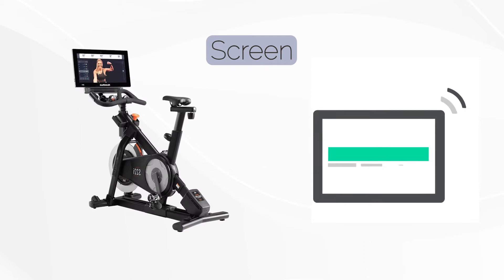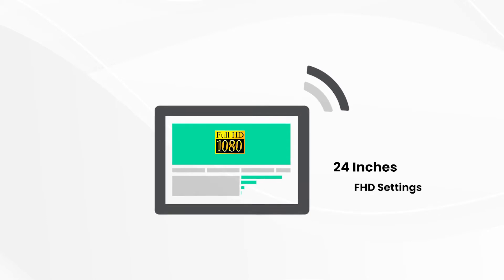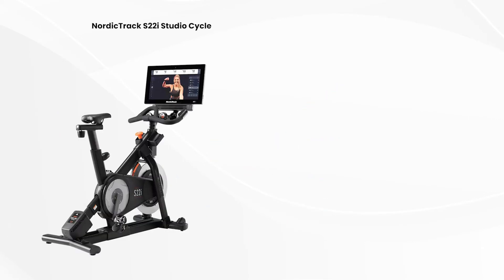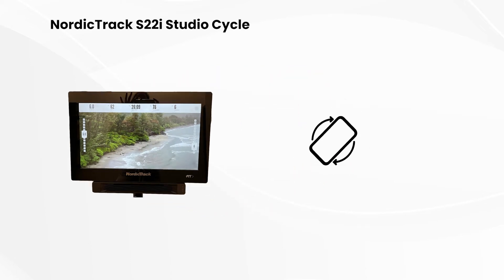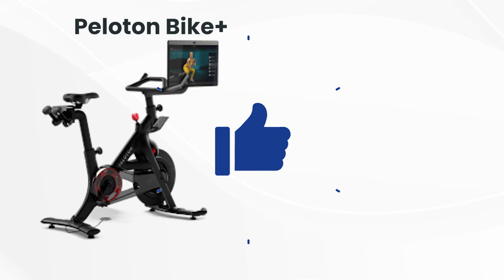We enjoyed using the screen on the Peloton Bike Plus, which measured 24 inches and supported FHD and touch function. We could also rotate the screen 360 degrees, which was very convenient. In comparison, the NordicTrack S22i Studio Cycle presented a slightly smaller 22-inch screen, but it has loads of clarity thanks to its FHD setting. We liked that we could rotate the screen as it made following classes and trails from different angles easier. The Peloton Bike Plus came with a larger screen than the NordicTrack S22i Studio Cycle, making it a better bike in this category.